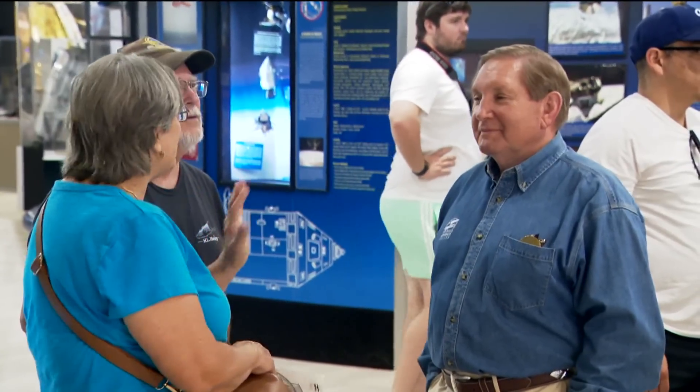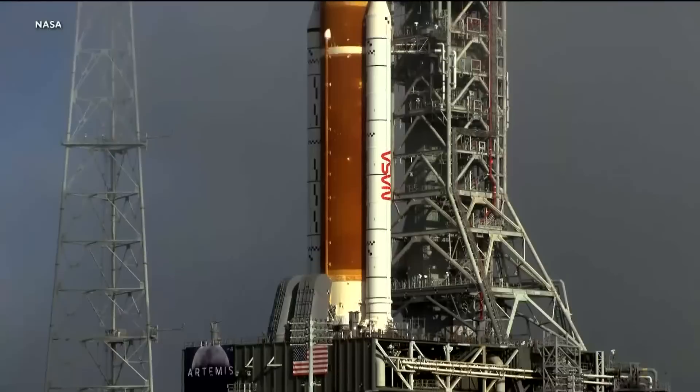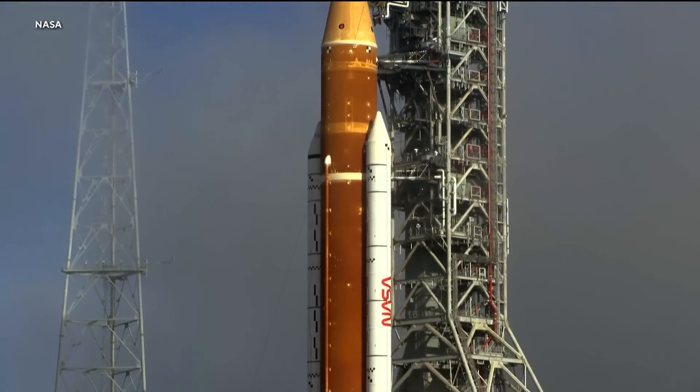Fifty years ago, we were on the moon, so this is absolutely huge for our nation, but it's huge for the world. It's huge for deep space exploration. Jim Kidrick, president and CEO of the San Diego Air and Space Museum, says Artemis 1 is the first of three missions.